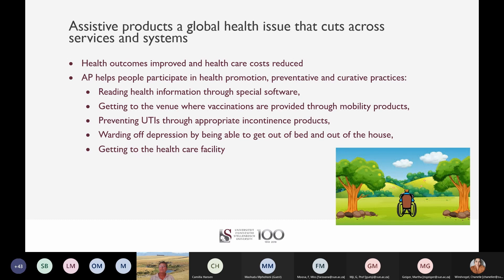Assistive products cut across services and systems, as they help improve health outcomes for improved function, prevention of secondary complications, and improving access to health services and information. You can read health information if you have special software. You can access a healthcare facility where vaccinations are provided if you have a wheelchair. You can prevent urinary tract infections with appropriate incontinence products or pressure ulcers with pressure care products. You can ward off depression because you can get out of bed and out of your house.